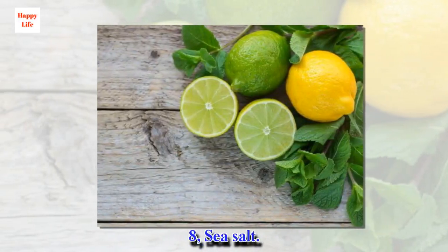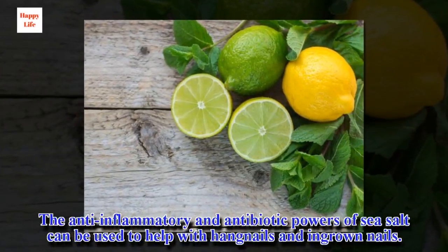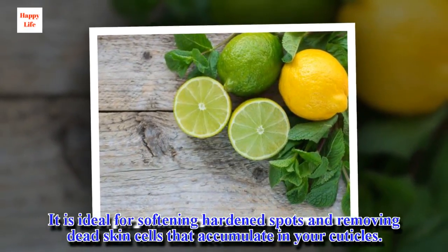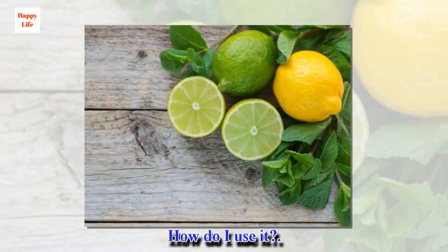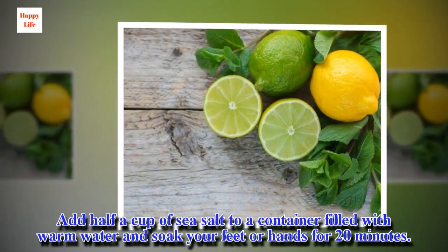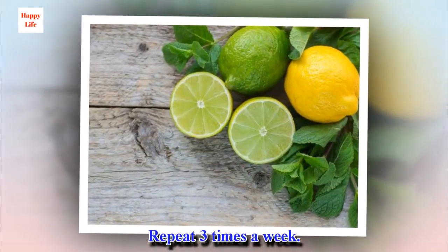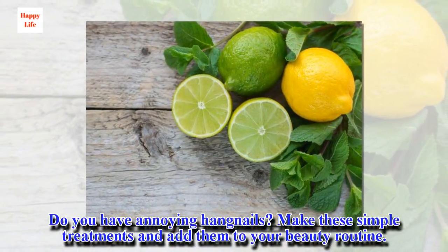8. Sea salt. The anti-inflammatory and antibiotic powers of sea salt can be used to help with hangnails and ingrown nails. It is ideal for softening hardened spots and removing dead skin cells that accumulate in your cuticles. Add half a cup of sea salt to a container filled with warm water and soak your feet or hands for 20 minutes. Repeat 3 times a week. Do you have annoying hangnails? Make these simple treatments and add them to your beauty routine.